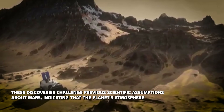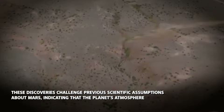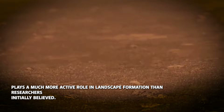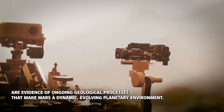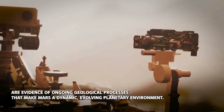These discoveries challenge previous scientific assumptions about Mars, indicating that the planet's atmosphere plays a much more active role in landscape formation than researchers initially believed. The spider-like channels and dark seasonal spots are evidence of ongoing geological processes that make Mars a dynamic, evolving planetary environment.